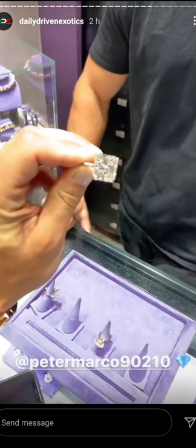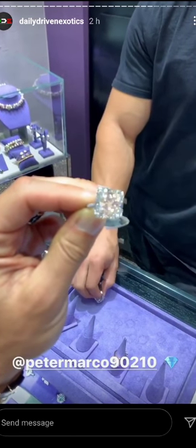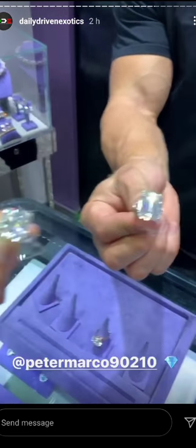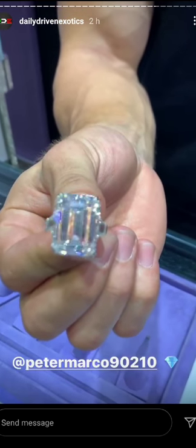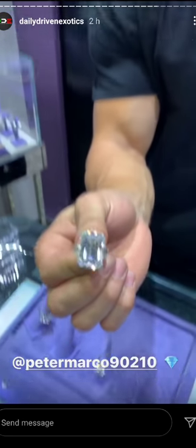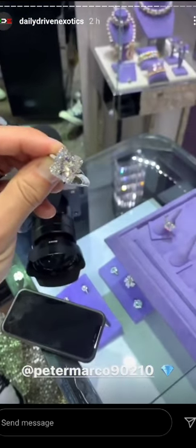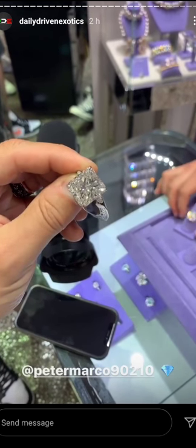We popped into Peter Marco here in Beverly Hills just off Rodeo. Our boy Peter's on the phone, but check this out — what do we got here? Can't even focus. How much is this? That one is about two million. Two million dollars. This is a 25 carat F color VVS1 emerald cut diamond. Something like this is about three and a half million dollars — GIA certified. Holy shit! Look at how that sparkles. I'll tell you right now, if my wife's watching this, don't get any goddamn ideas.